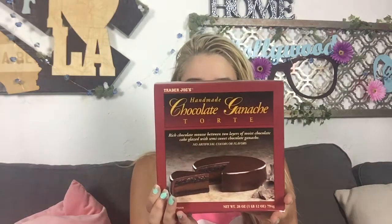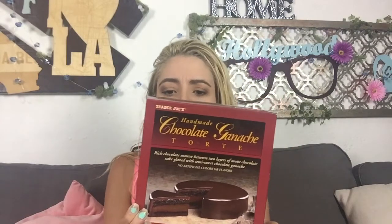Have you guys ever had this? It's the handmade chocolate ganache torte. I don't know how the hell to say this — it sounds like it should be said with an accent. Handmade chocolate ganache torte. I have no idea how to say this correctly. All I know is that this cake is so good that I couldn't wait — I just ate all of it. This is an empty box of cake right now.